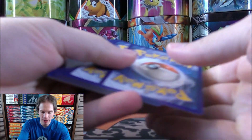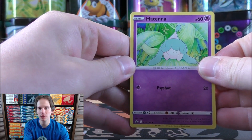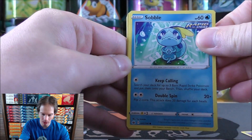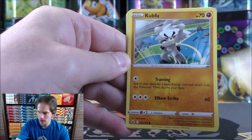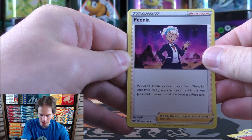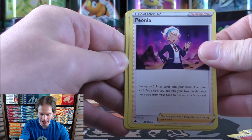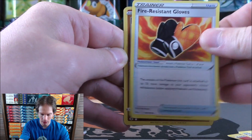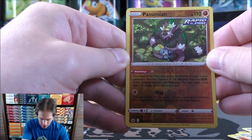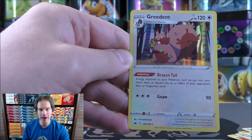I've seen some booster boxes being opened and the pull rates for this set aren't great — similar to Battle Styles. The very first pack starts with Hatena, Sobble, Bounsweet, Furfrou, Kubfu, and a Fire-type energy. Seelio, then Peonia — a supporter that says put up to three prize cards into your hand, then put a card from your hand face down as a prize card, similar to Gladion from Crimson Invasion. Fire is a rare. The final card would be a rare hollow Greedent.